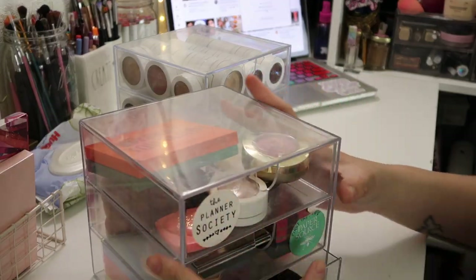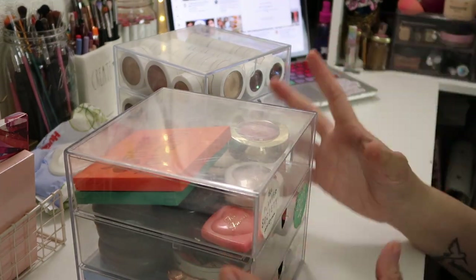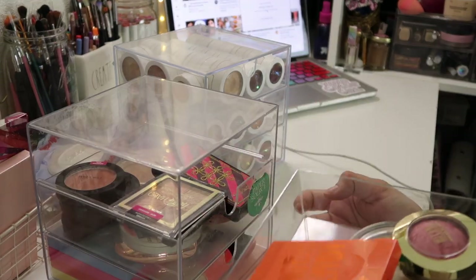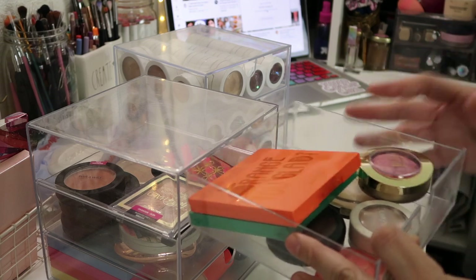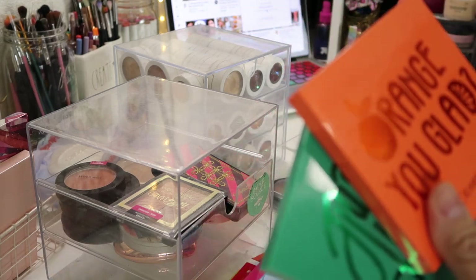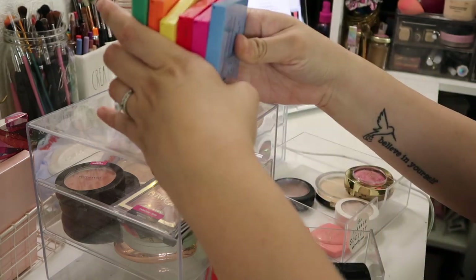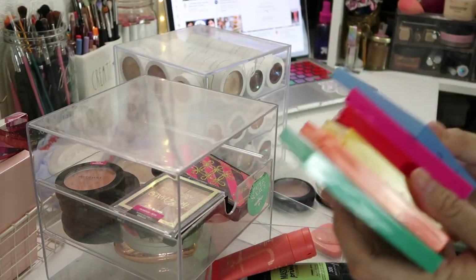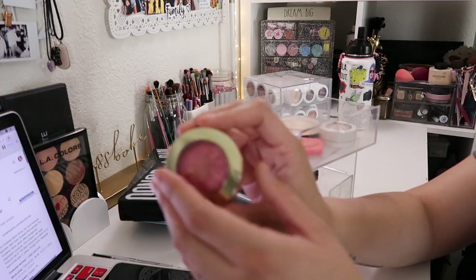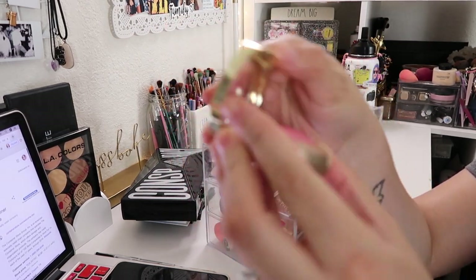I'm going to start by going over this section right here. I've been trying to clear out my collection and just leave things that I'm actually using. I have these three compartments here which, to be honest, I've only been putting things in that I don't reach for a lot but actually want to start using again. I have the ColourPop kind of rainbow collection here — I want to pick up the more pastel ones because I want the full collection. I really like that they're all chromatic.